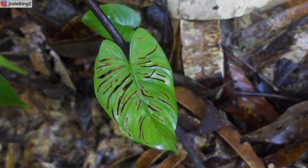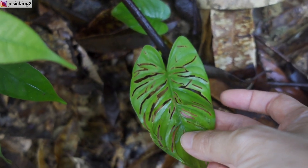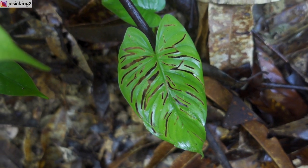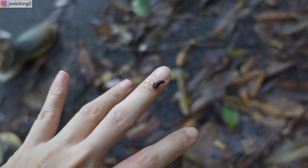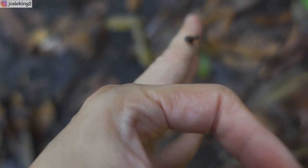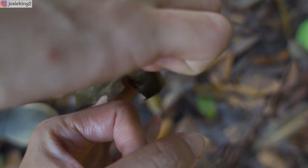What happened to this plant? Oh my goodness, it looks like it's been slashed by something — maybe an animal. It's not removing itself. It's crawling! Relax, do not shake it!